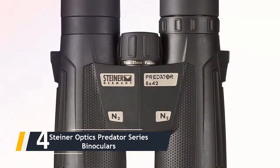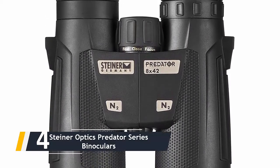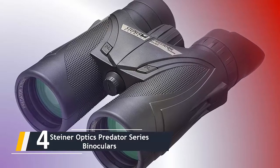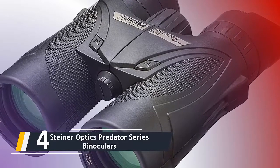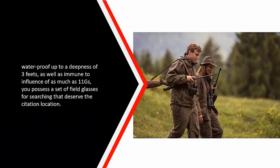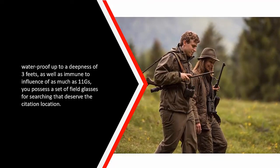Moving on at number four, we have the Steiner Optics Predator Series binoculars. The Predator series from Steiner includes a color-adjusted transmission lens coating which reduces greens — i.e., the woodland — and enhances reds and browns — i.e., the animals — making it much easier to detect, track, and hunt prey even in low-light conditions. Combined with a lightweight polycarbonate and rubber shield that is waterproof up to three feet and impact-resistant up to 11G, you have a great set of binoculars for hunting.